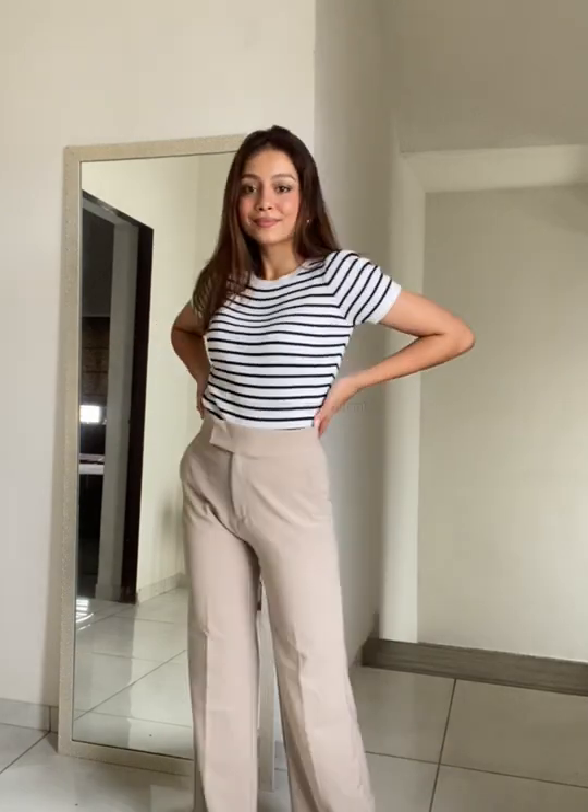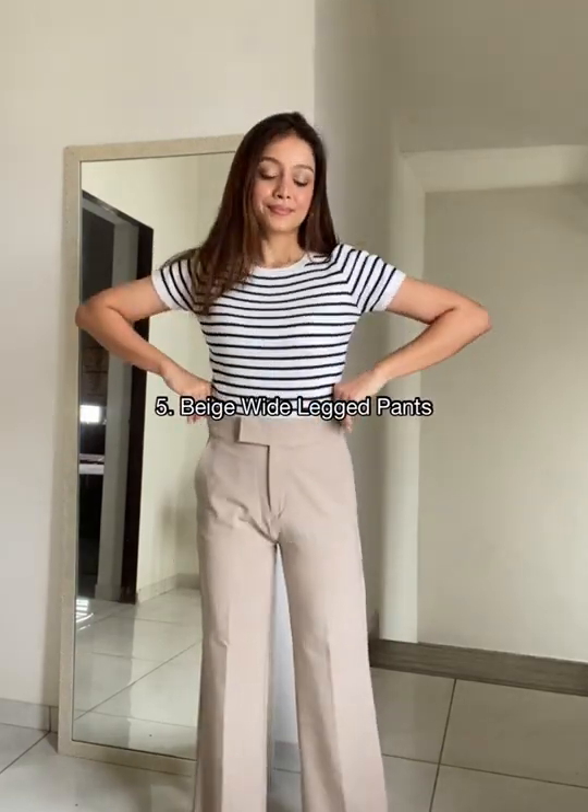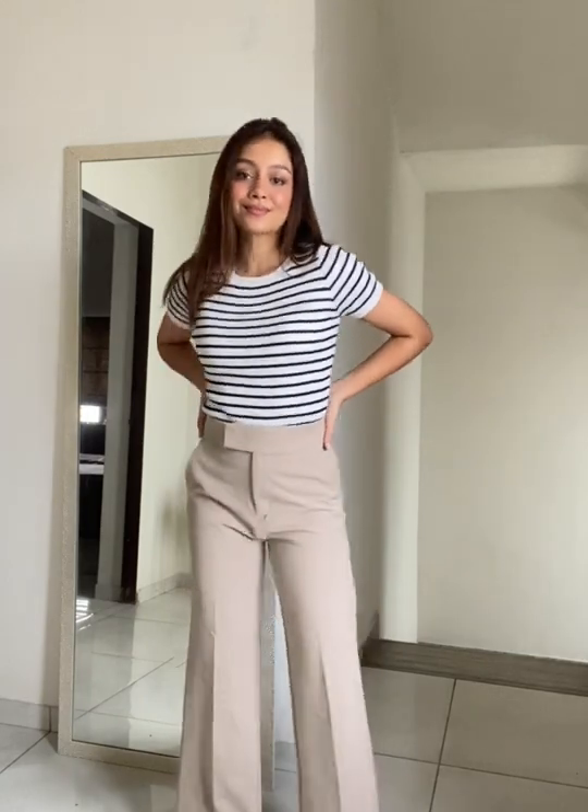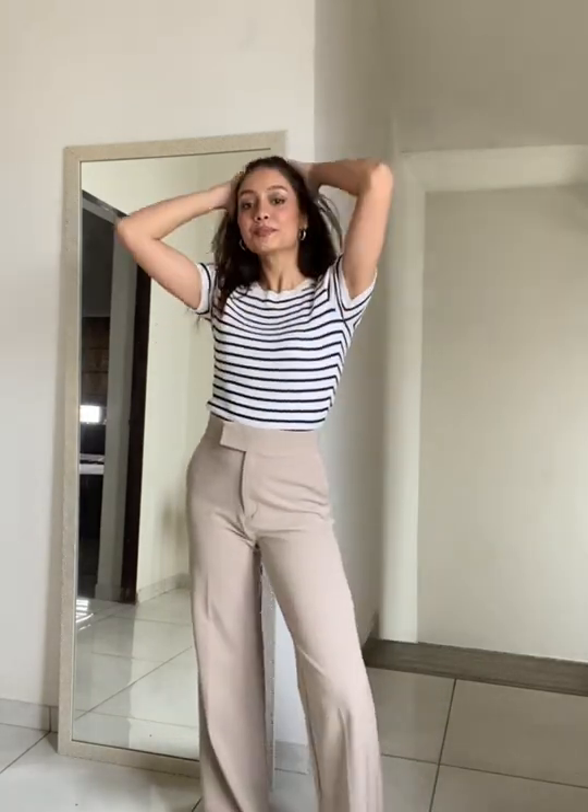Casually comfortable yet stylish are these beige wide-leg pants that you have to have in your wardrobe. Pair it with a t-shirt, a top, or a flowy blouse and you can instantly look so cool and comfortable.